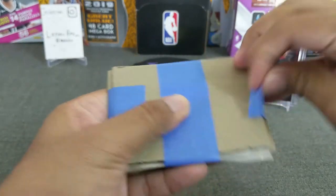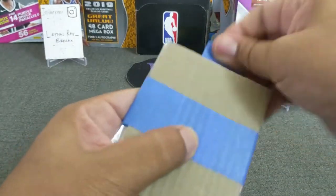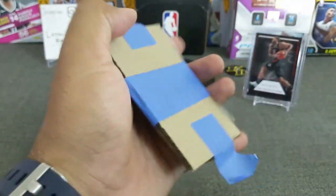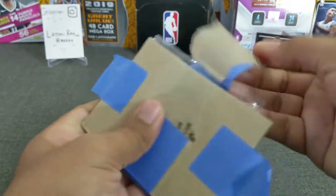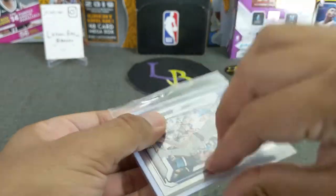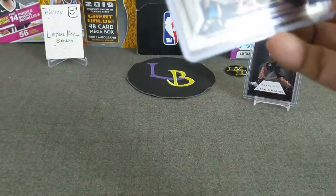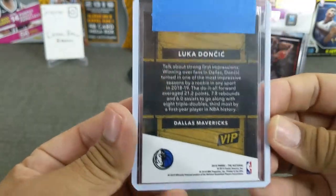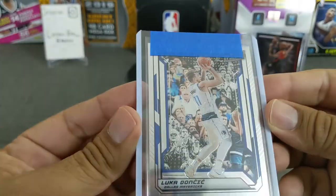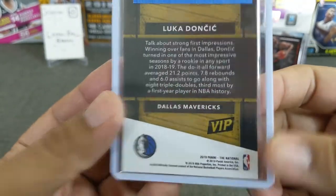This one should be Luka. It's a Luka Doncic second year out of the VIP — pretty cool looking card. I think you only get this at the National — National 2019. He had an amazing playoff run for sure. Someone got knocked out by the Clippers, but gave them a run for their money. Big things are going to be coming from him.